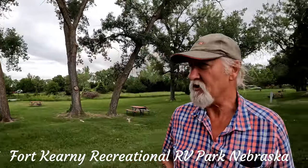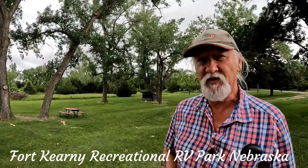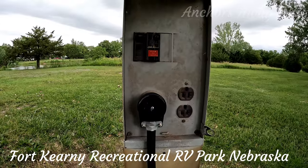Now each site has got a fire grill and a picnic table, as usual. The power is 30 amp and 20 amp.